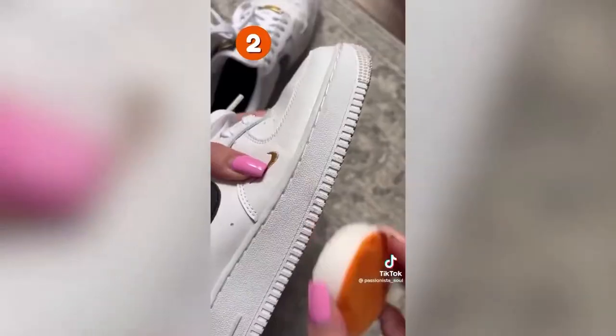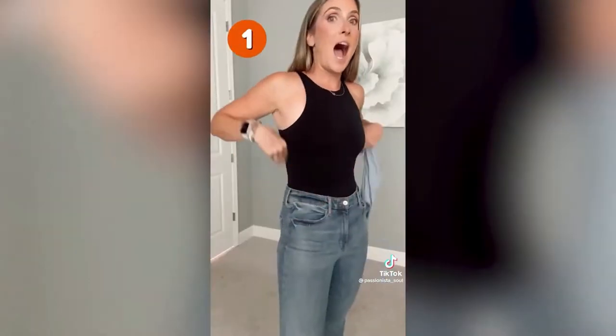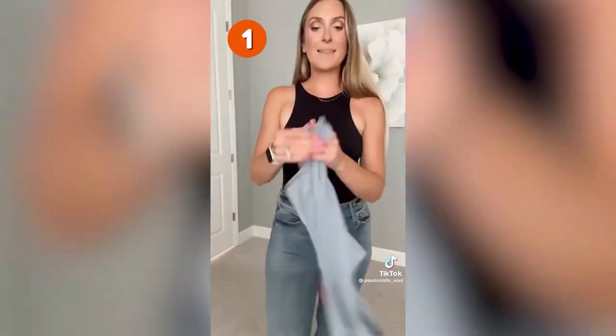Back on the bestseller list are these shoe cleaners — they come in a pack of 10, wet them with water and they clean any sole of your shoes, getting rid of any dirt and scuff marks. The number one bestsellers are these bodysuits: buttery soft, come in a bunch of colors, have snaps on the bottom, and they go with everything.